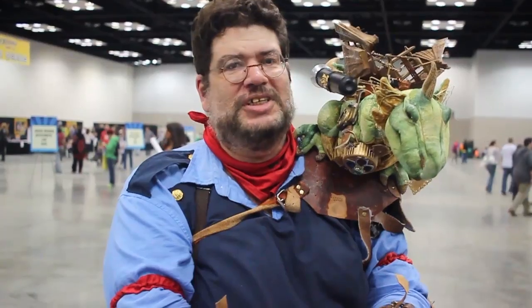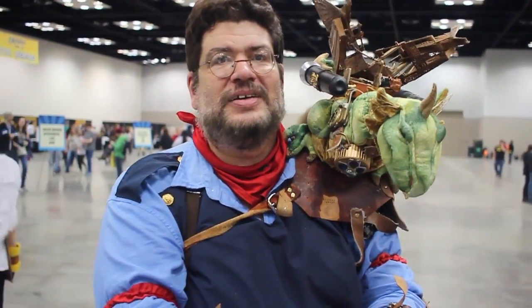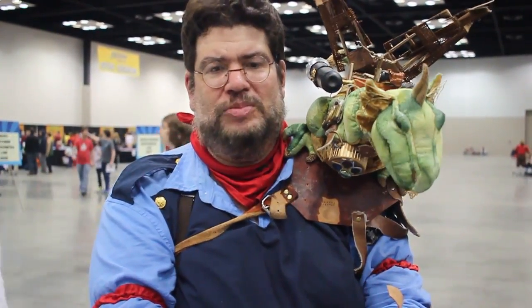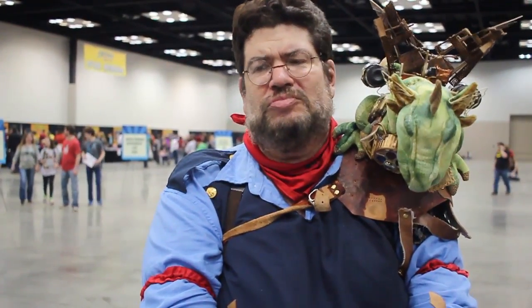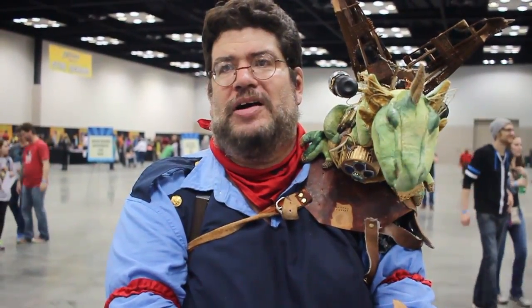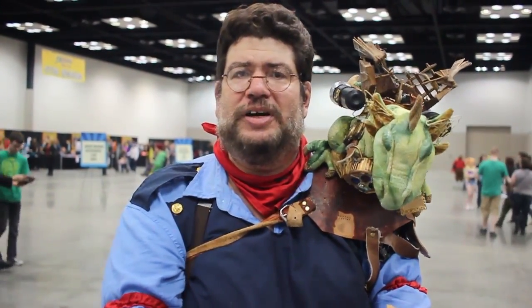Which is — Circle City Aerodrome is the Indianapolis Steampunk Group. We formed about three years ago. For the longest time I felt I was the only one, so in the Steampunk Empire I formed the group online, and we started joining and building up from there.